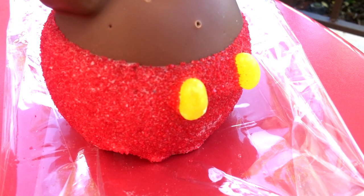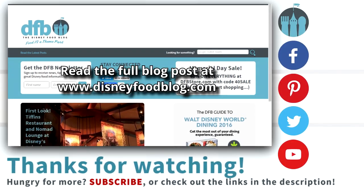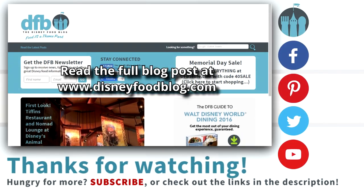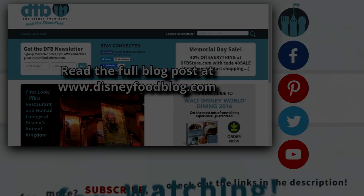And these are another one of our favorite snacks to take home with you as well. Feel free to let us know in the comments what some of your favorite candy shops around Disney are. Once again, for DFB, my name's Joey, and we'll see you in the next video.